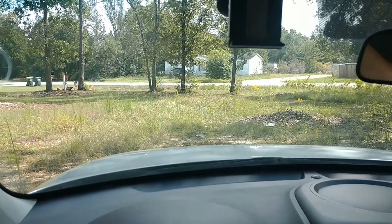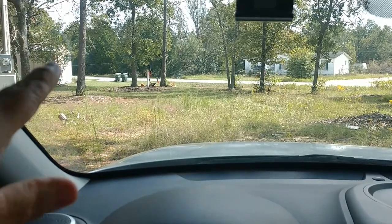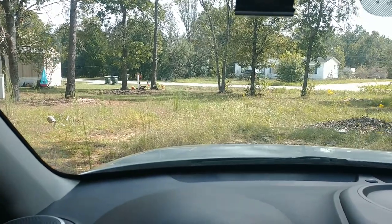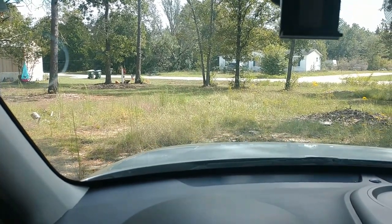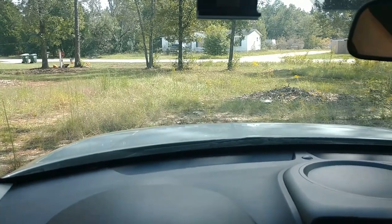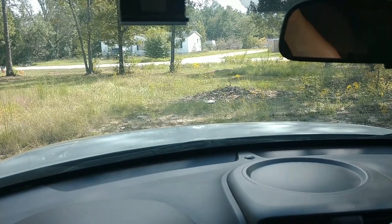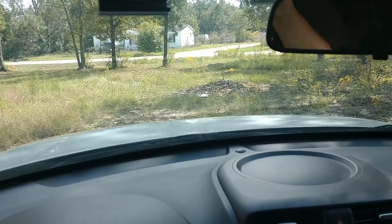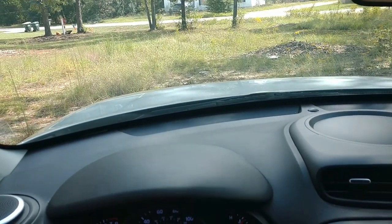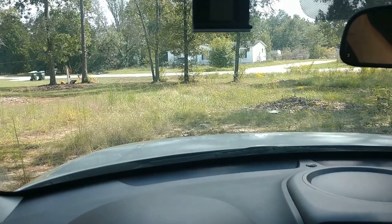We're going to put our mobile home here. The power pole is right over here to the side. We're just going to kind of kitty-corner our mobile home right here so it's kind of facing the paved road up there. I don't know — I've seen on Google Maps that there was a trailer sitting here kitty-cornered.